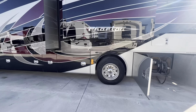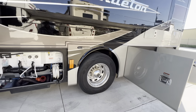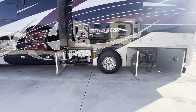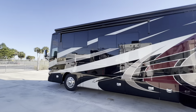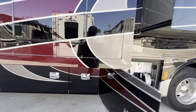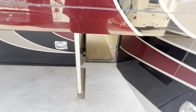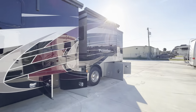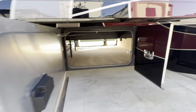This coach does have the original tires on it, so you're getting close on tires there — it'll be priced accordingly. Beautiful machine. All your slide seals, slide-out toppers, everything's in great shape. You've got a couple little cosmetic scratches here and there. We like to point out the good, bad, and the ugly — there will be no surprises when you look at this machine.